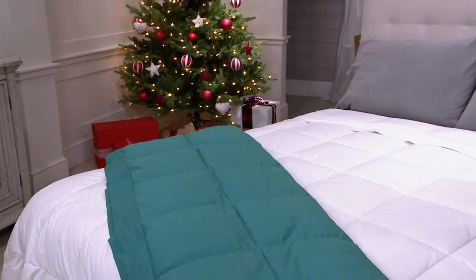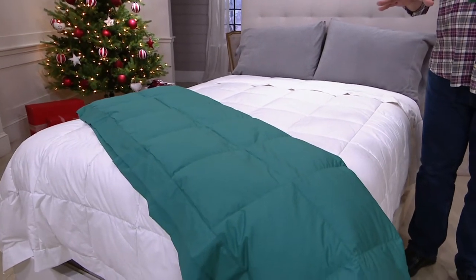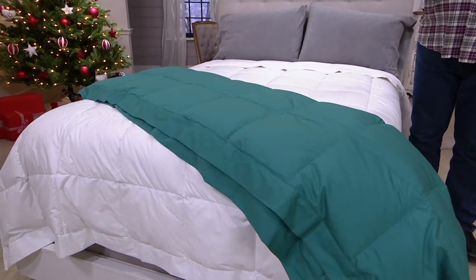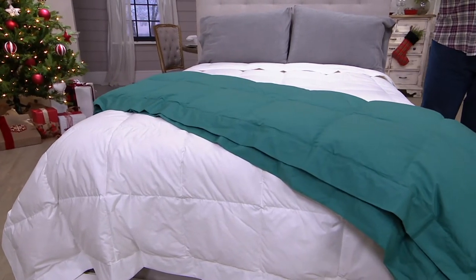If you go with the twin size, you're looking at about a little over $69 less. Full size is over $86 less. Queen size, over $96 less. And king size, $110 less.